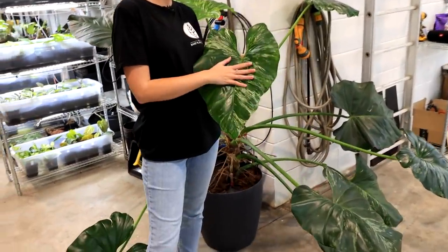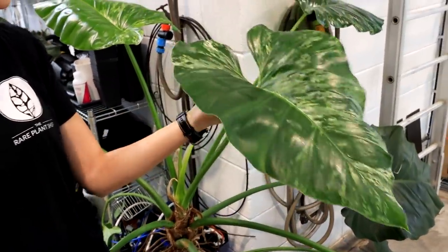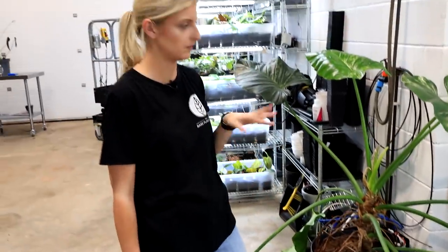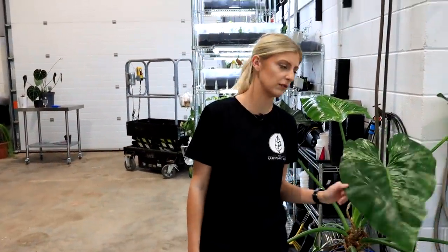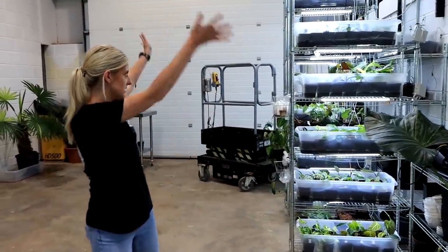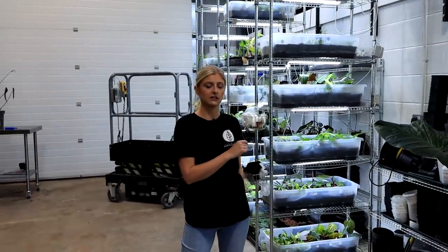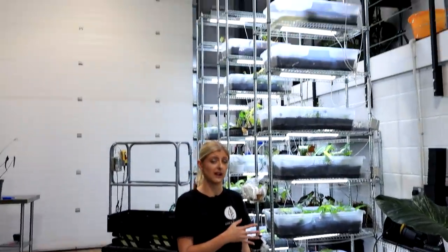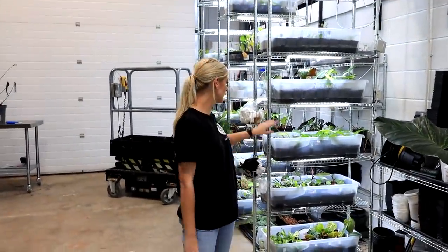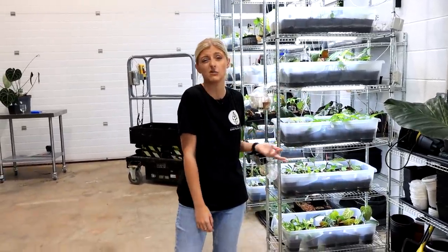I'll mention this real quick — this is an absolutely gorgeous Philodendron Giganteum. He lives here and I've only recently moved him today. He's really sexy — I don't know if I'll keep him here but for now he's here. Behind me are more shelves that are primarily propagations — I'm not going to talk about them because we would be here all day. Just know they're propagations and nothing really interesting is happening there.